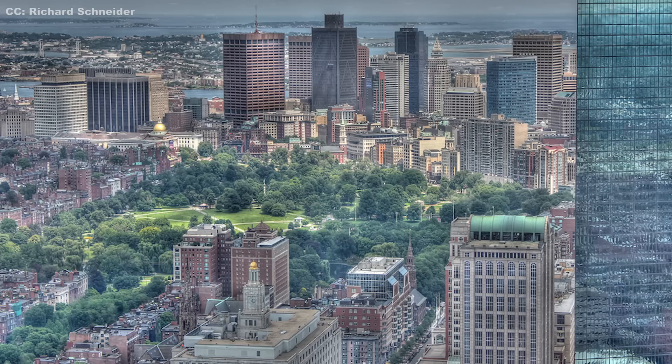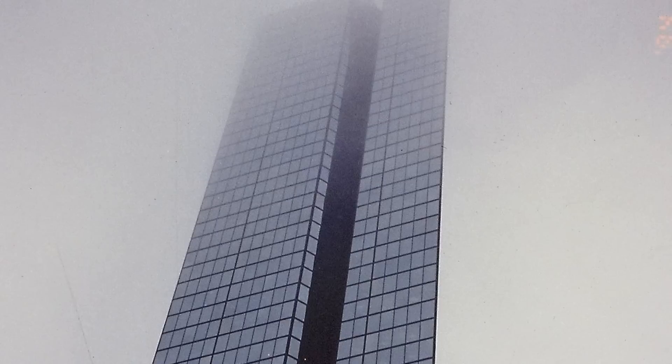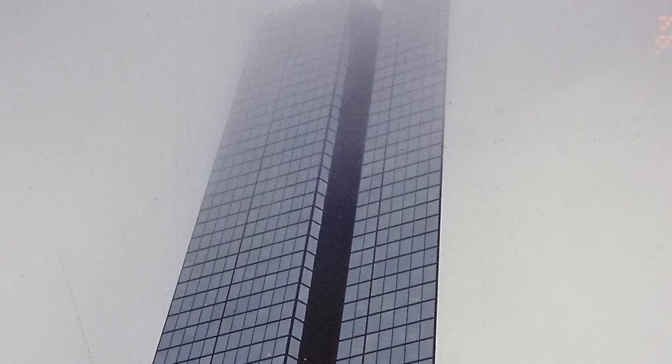Luckily no one died as a result of the Hancock Tower's design failures. Skyscrapers are designed to sway in the wind out of necessity — their extreme heights make them more susceptible to winds. But the Hancock Tower swayed entirely too much; those on the higher floors complained of motion sickness due to the exaggerated movements. To tackle this, two 300-ton weights were attached to either side of the building frame on the 58th floor to limit movement, costing an additional 3 million dollars.